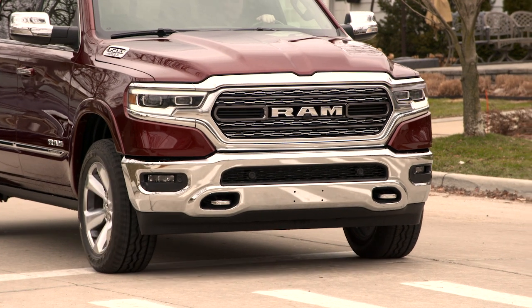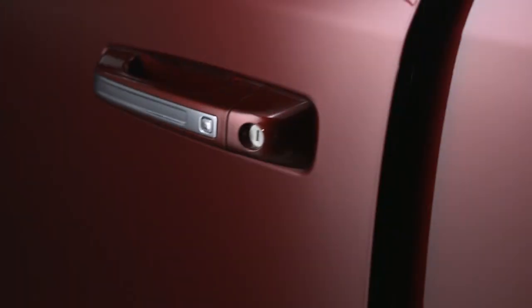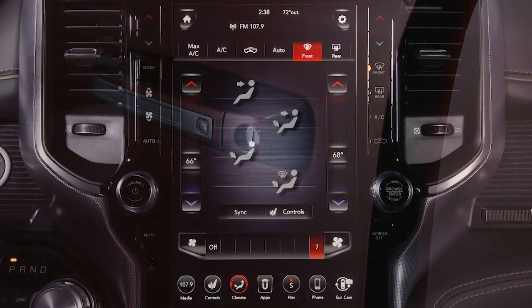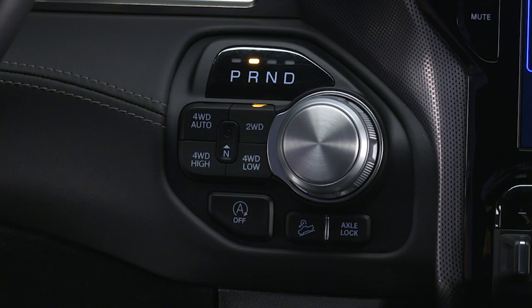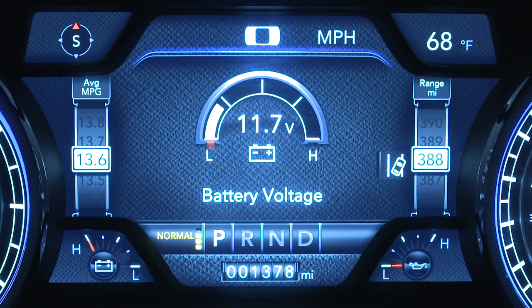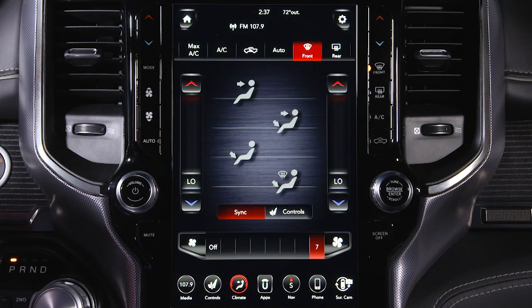Here are some conditions that can inhibit auto-stop: the driver's seat belt is not buckled, driver door is not closed, cabin heating or cooling is in progress and an acceptable cabin temperature has not been reached, the transmission is not in a forward gear, the hood is open, battery temperature is too warm or too cold, low battery charge, driving on a steep grade, climate control is set to full defrost mode at high blower speed, or climate control is set to max AC.